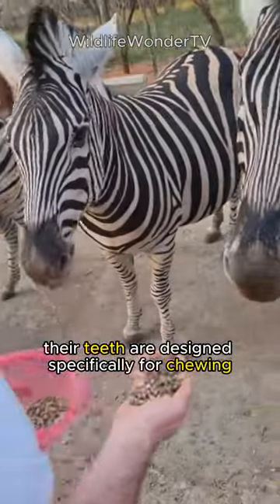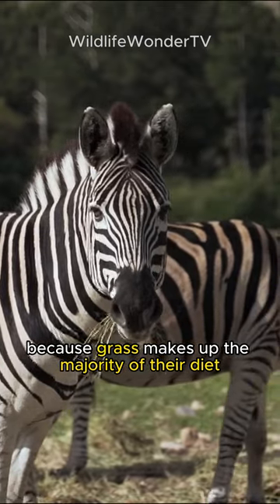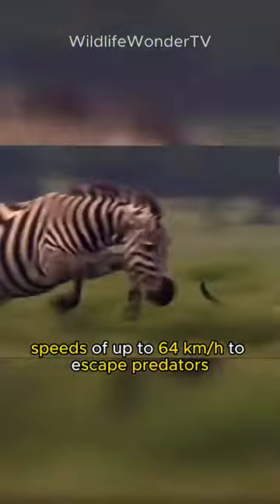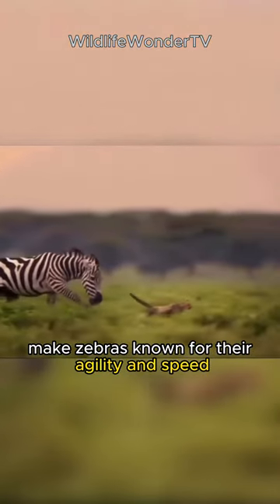Their teeth are designed specifically for chewing and grinding tough plant material because grass makes up the majority of their diet. Zebras are also known for their agility and speed, with the ability to gallop at impressive speeds of up to 64 kilometers per hour to escape predators.